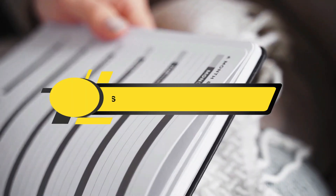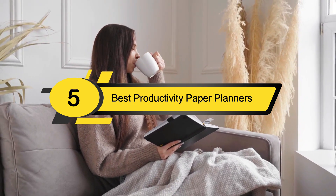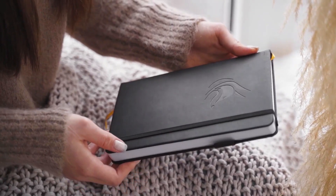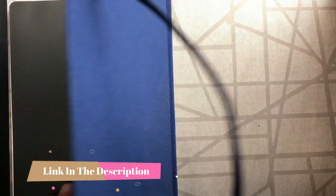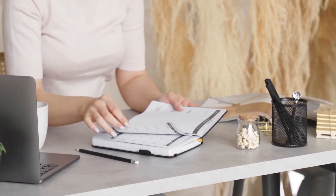Hi everyone, today we're going to take a look at the five best productivity planners on the market for this year. First we're going to show you our five best picks, then we'll talk about what you should look for before buying a best productivity paper planner. You can find timestamps and links to all the products we mentioned in this video down in the description below. Let's get started.